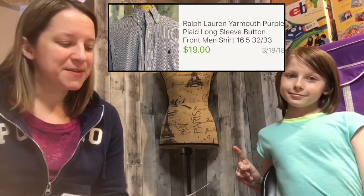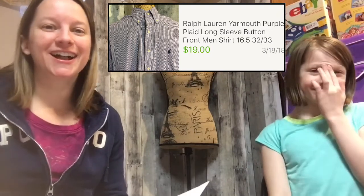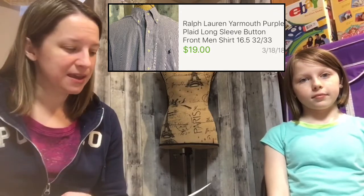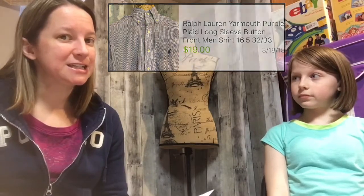This next item I've had since the fall, so not too long. As you know, Ralph Lauren is my favorite brand. This is a purple plaid — purple being my favorite color, so it jumped out at me on the shelf. It's the Yarmouth style. I only paid $4.99 for this and I sold it for $19, so those are always good sellers.